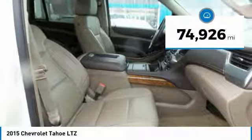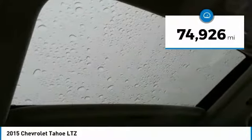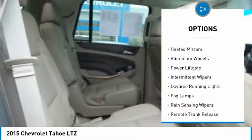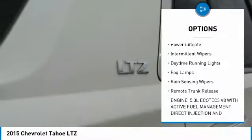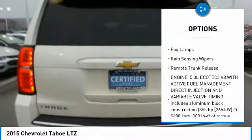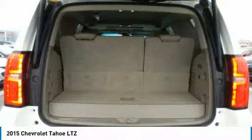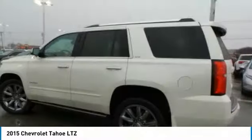This vehicle has less than 75,000 miles. Here are some of this vehicle's great options: four-wheel drive, tow hitch, heated mirrors, aluminum wheels, power liftgate, intermittent wipers, daytime running lights, fog lamps, rain-sensing wipers, and remote trunk release.